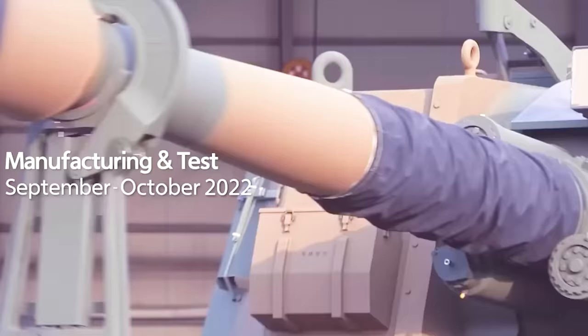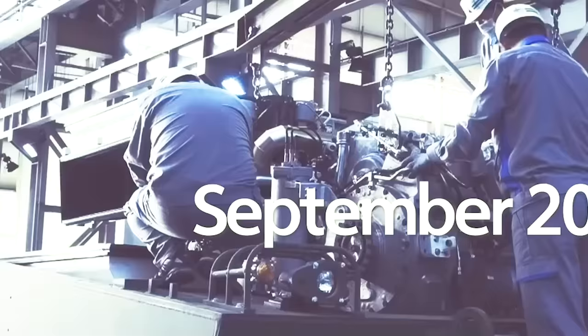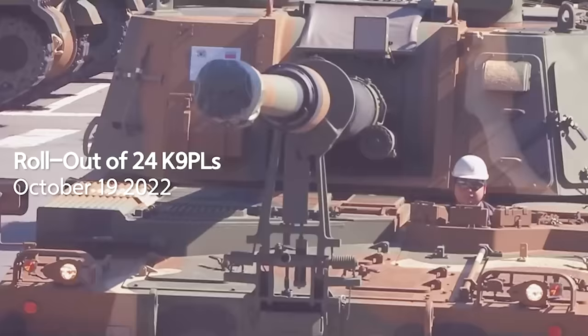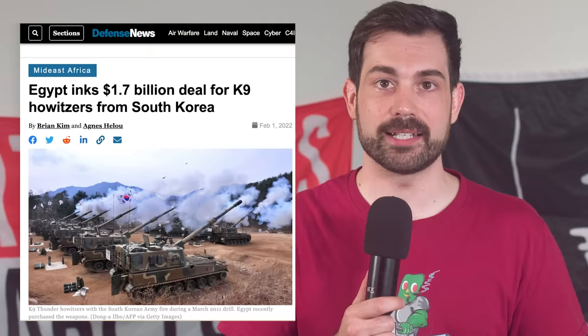624 of these will be produced inside of Poland. Each license South Korea sells to a foreign country, they get about $1.7 billion, and their defense company Hanwha helps set up the manufacturing franchises. It's like a delicious spicy McDonald's franchise but for artillery pieces.